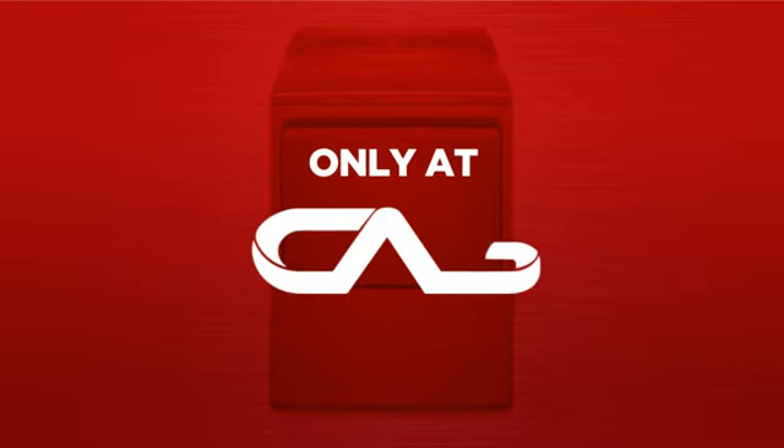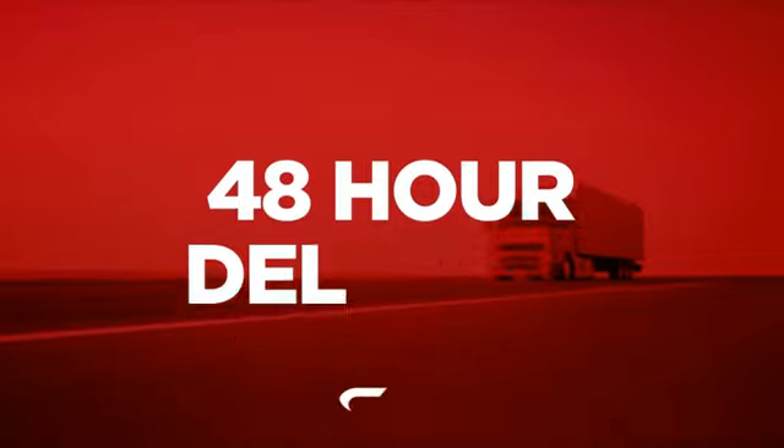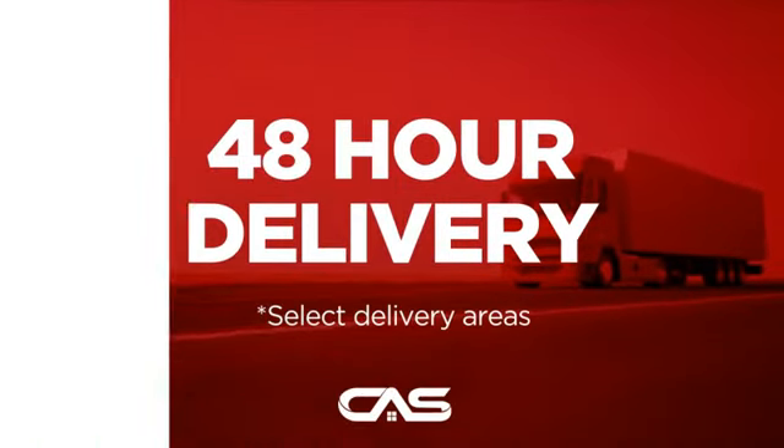And only at Canadian Appliance Source you get this dryer at the best price in Canada. Plus, it can be delivered within 48 hours.